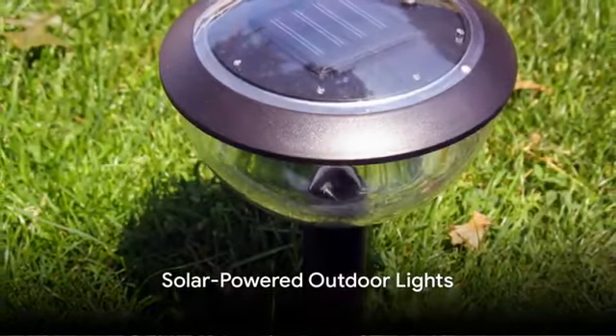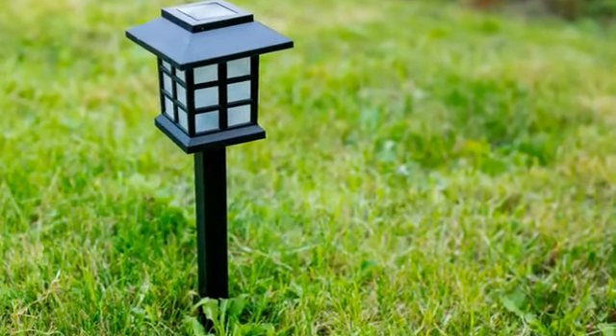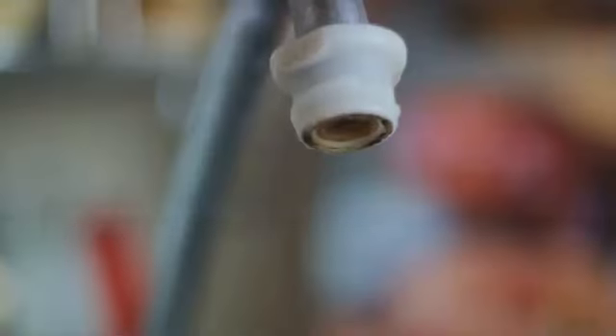Eighth, we recommend Solar-Powered Outdoor Lights. They're a sustainable solution that illuminates your home while conserving energy. Ninth, we suggest a High-Tech Leak Detector. This tool alerts you at the first sign of a leak, preventing costly water damage.